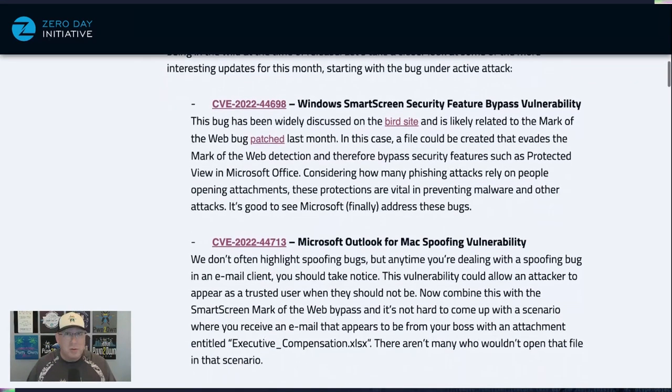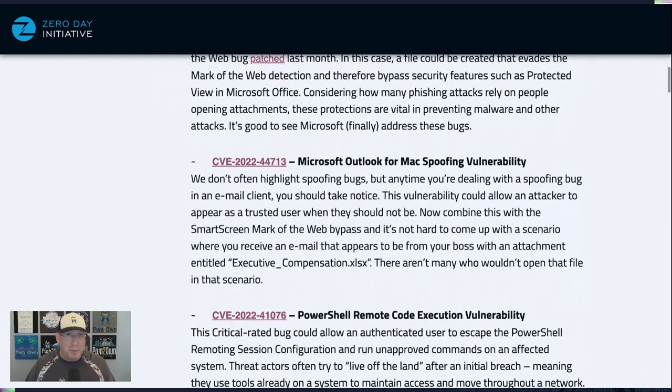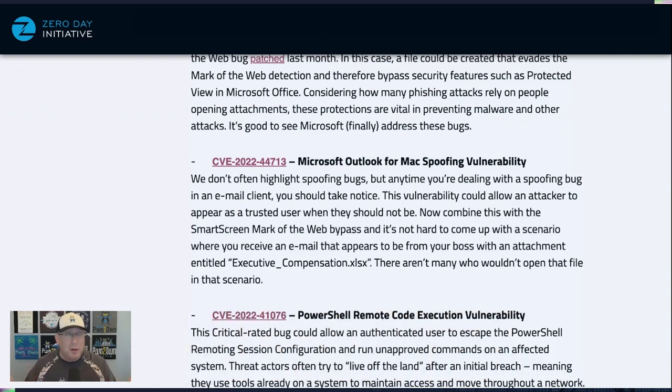That would be very handy for spoofing emails in Outlook. The second big one this month is an Outlook for Mac Spoofing Vulnerability, which allows an attacker to appear as someone else in email. Combine it with the first bug and suddenly you have an email appearing to be from your boss with an attachment like 'executive compensation.xls' — which is very difficult not to click on — and when you open the file you get no warning.